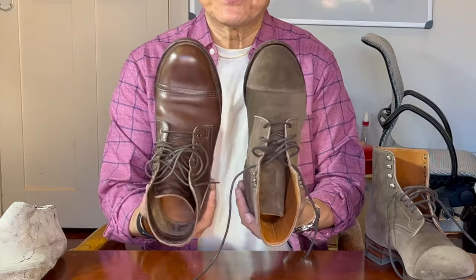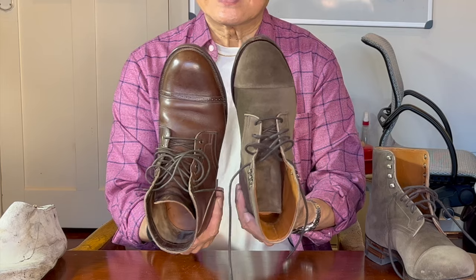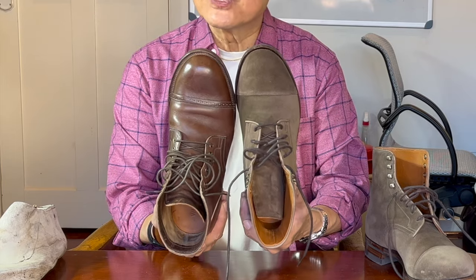First, taking a look at this and comparing it to the 2030 last, which is the go-to for their service boots like this one, you should see that the 2020 last has a much sharper almond-shaped toe.